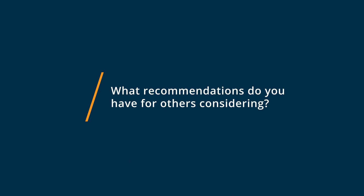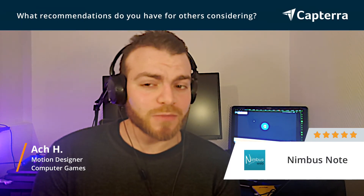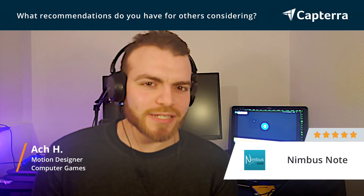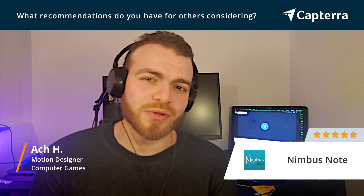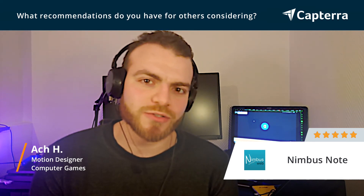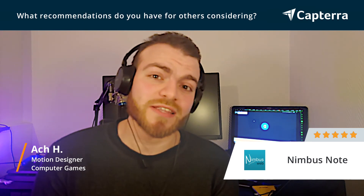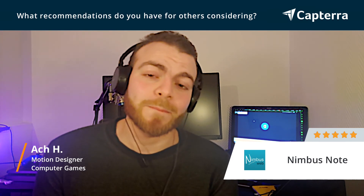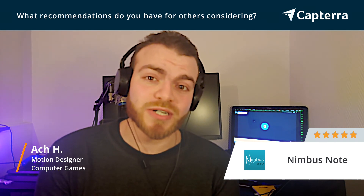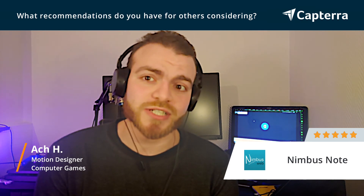When it comes to Nimbus Note, I would suggest you start with the free option they have just to get an idea about the program, but I'm sure it will only take you a week or two to move to pro, where you have more freedom, can implement more projects at the same time, and maybe move your whole team onto it. It's even great for personal reasons as well, like financial stuff or personal projects.